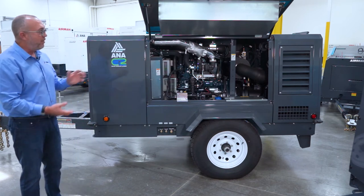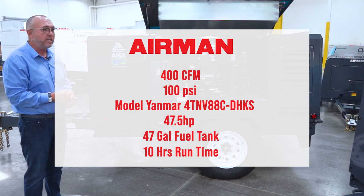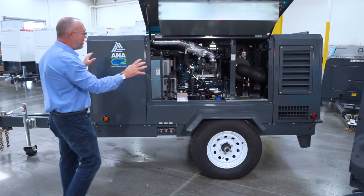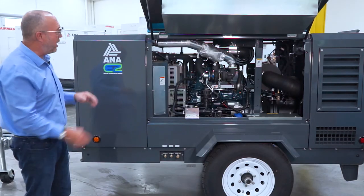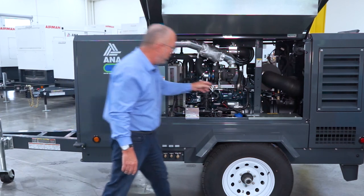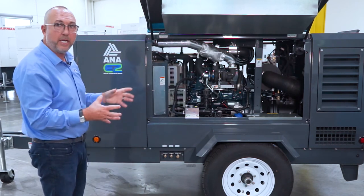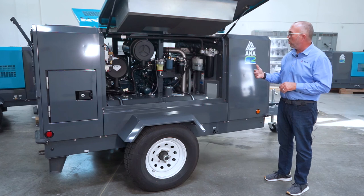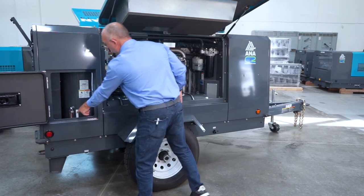Today we're going to talk about the Airman PDS 400 compressor. This is a towable unit that has 400 CFM and delivers at 100 PSI. Fundamentally this is the same unit as the Airman PDS 185, just a larger version of it. This is the actual service side of the unit. You can see complete access to all your necessities — battery, filters, and remote service drains. Airman PDS 400, like all Airmans, have great access to service. With the access of the Gullwing door you have full access to your spin-on filters and air filters, and even greater access to fill and check fluid levels.